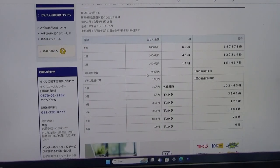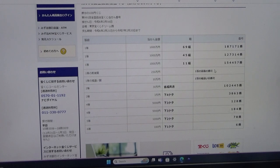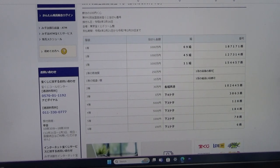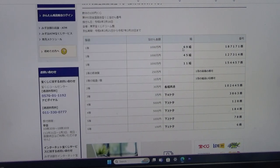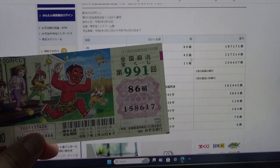To win the fourth first prize, Nihaku-goju-man-en, you must have the first five digits from any of these first prize numbers, but your last number can be one higher or one lower. Starting from the top: 1-8-7-1-7-2 (one higher) or 1-8-7-1-7-0 (one lower); or 1-2-7-3-1-5 (one higher) or 1-2-7-3-1-3 (one lower); or 1-5-4-4-5-8 (one higher) or 1-5-4-4-5-6 (one lower). Your grouping number must also match one of these. No good for me.